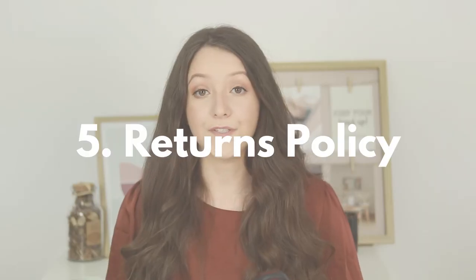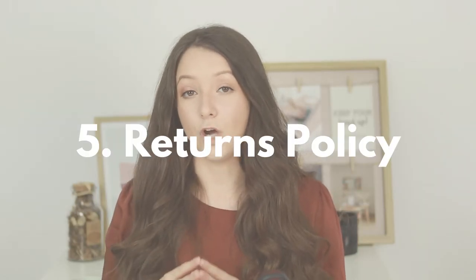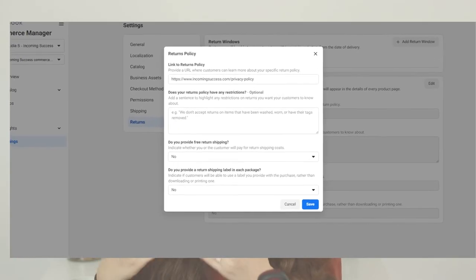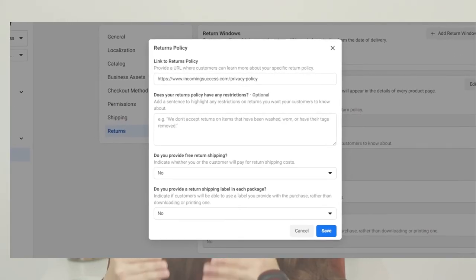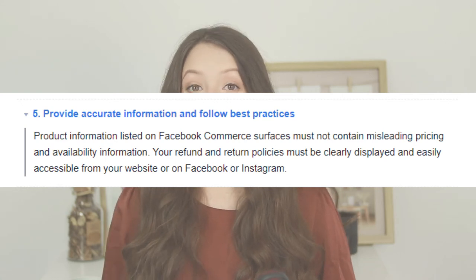Reason number five: when you set up your returns policy and shipping in Facebook Commerce Manager — so you can apply successfully for this feature — they ask you what is the return policy link that you have on your website. That link needs to be on your website on your verified domain for them to be able to verify it and check that your returns policy matches what you've added in the settings.